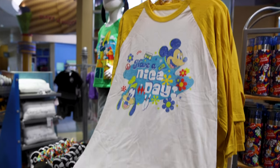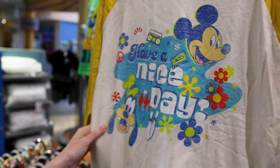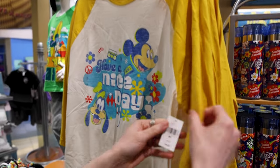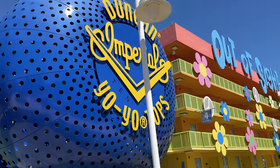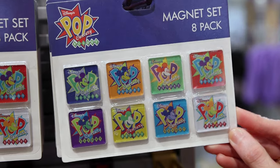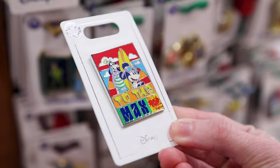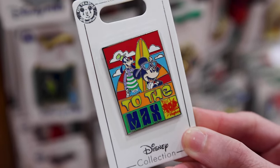Here's the adult shirt — Mickey and Goofy seem to be the protagonists in this merchandise. It says 'Have a Nice Day,' it's a baseball tee, and this one is $40. For $15, a little fun eight-pack magnet set with Mickey Mouse and a Pop Century logo. For $12, they have the official resort pin — it is the same design as the kid's shirt 'To the Max.'